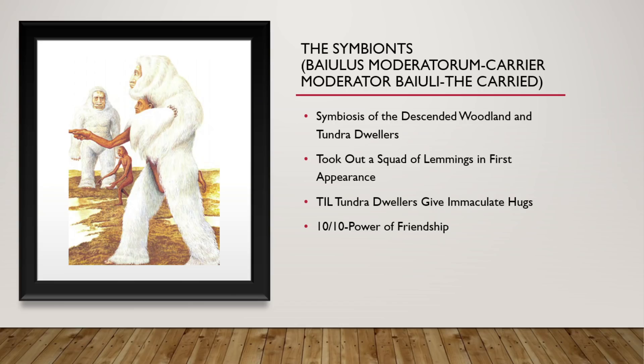These are the Symbionts. They are descended from both the woodland and tundra dwellers, who started interacting more and more. The tundra dwellers were non-aggressive to them, and the woodland dwellers started being able to work with that. The carrier — the tundra dweller — generally carries the hunter everywhere they go so that the hunter doesn't have to waste explosive energy on continuous use. The hunter will go out and find different meats or creatures that they can hunt, and it is a very good symbiotic relationship. In their first appearance in the book, they took out a massive squad of lemmings, which I found hilarious. Today I learned tundra dwellers give immaculate hugs. 10 out of 10. The power of friendship.